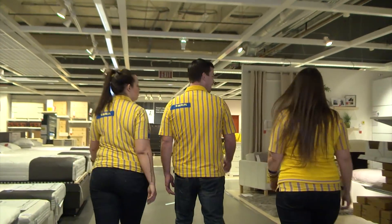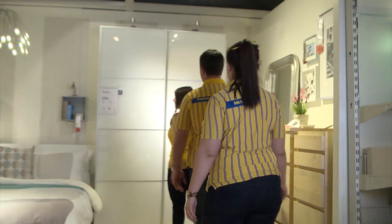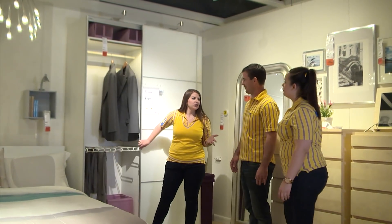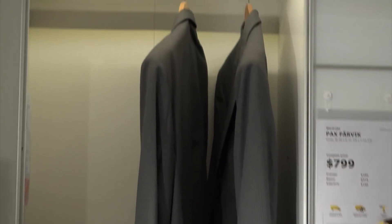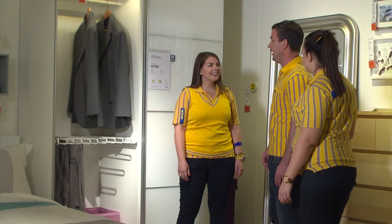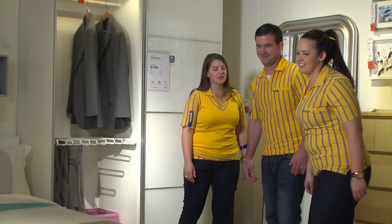Let's go in here, guys. So I'm looking at PAX for Chris and Leah. We can customize it for their clothes, workout gear, ski clothes, regular clothes. What do you guys think? I love it. Let's go plan it at the station. Okay, cool, sounds good.